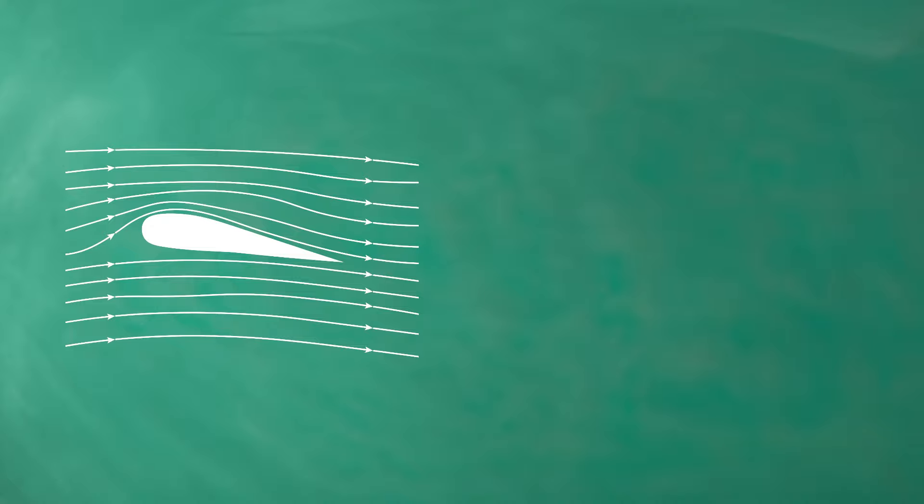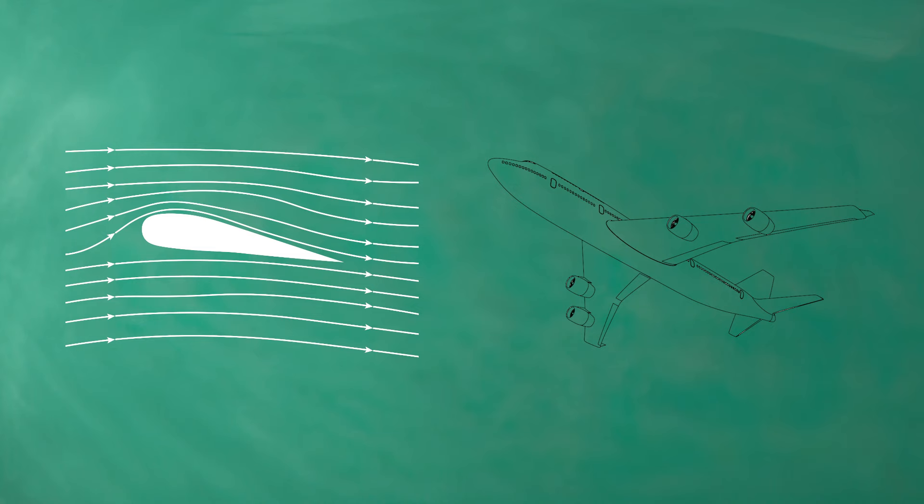So why are windmills shaped the way they are? It all comes down to the aerodynamic principles of lift and drag. The shape of the blades is carefully designed to exploit these forces using what's called an airfoil shape, which is really similar to the wings of an airplane. This airfoil shape maximizes wind efficiency by tailoring the blade shape to the forces of the wind, allowing for far greater energy input than any other shape.